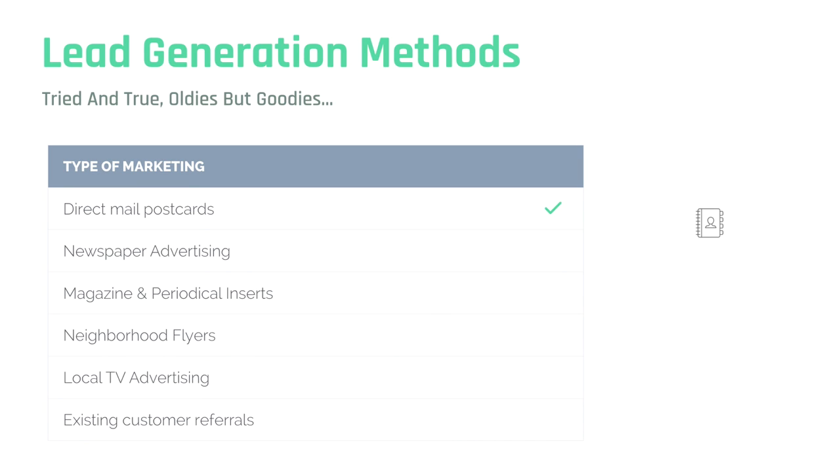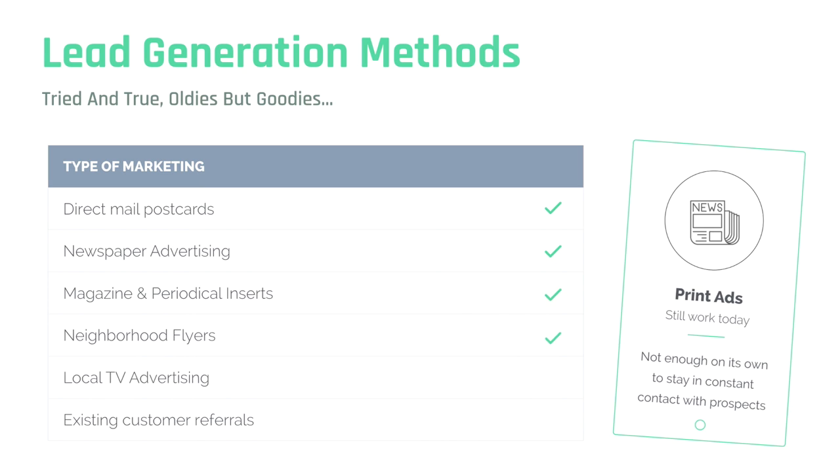Lead generation for agents and brokers has traditionally been accomplished using costly tools that only provide decent results. One factor that has been impossible to overcome in previous marketing tools is reaching a prospect at a specific location. Let's talk about the tried-and-true methods. Direct mail postcards are still in use today by a large number of real estate agents. They have a decent conversion rate, but they are expensive — averaging about $4,200 for 10,000 postcards mailed in the San Francisco Bay or Los Angeles metro area.